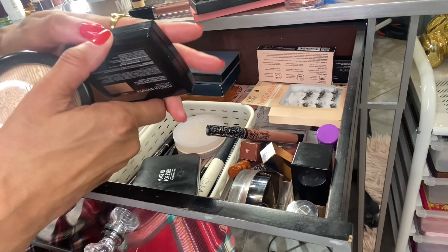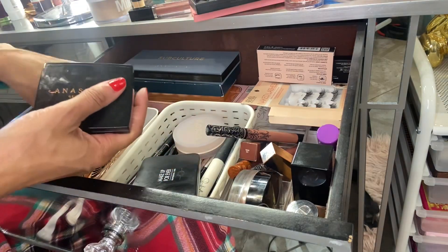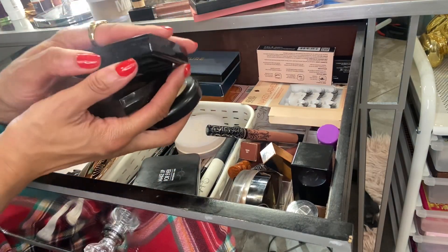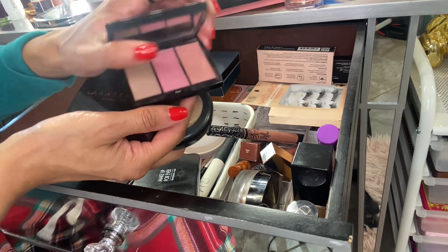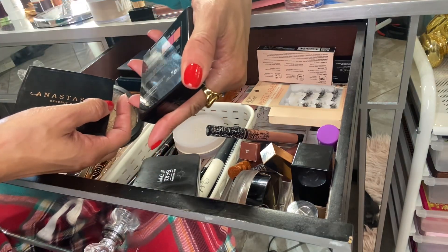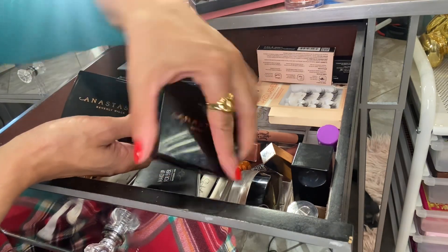This bronzer in Saddle — I use this. Really nice and blendable, a little bit on the deeper side. And this blush trio — I really like this. I would just mix all of them together, really nice and blendable, pretty pink shades. This was in Pool Party, I believe — yes, Pool Party.